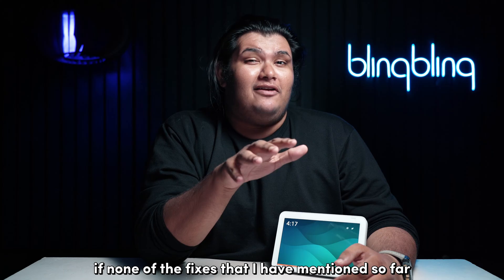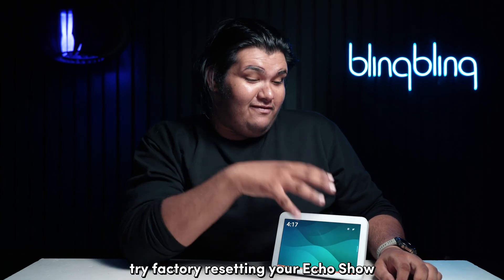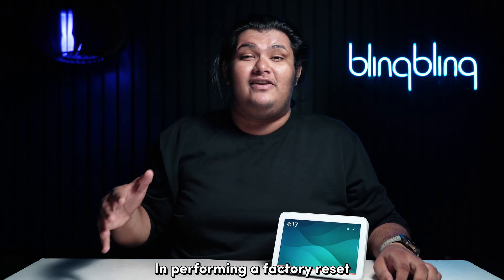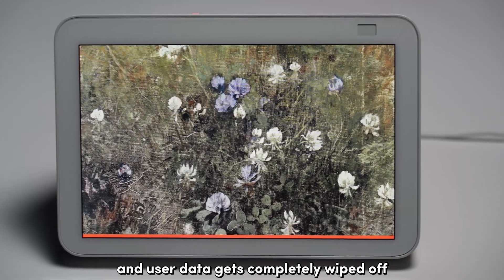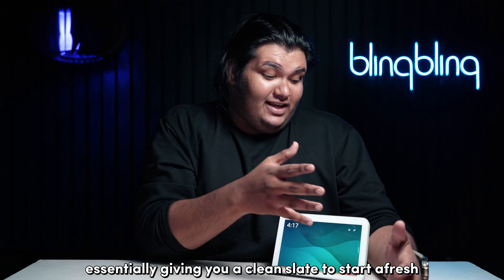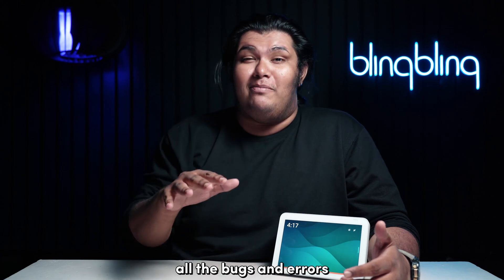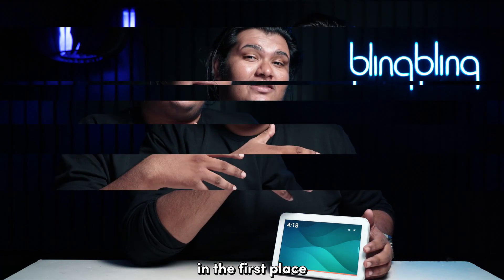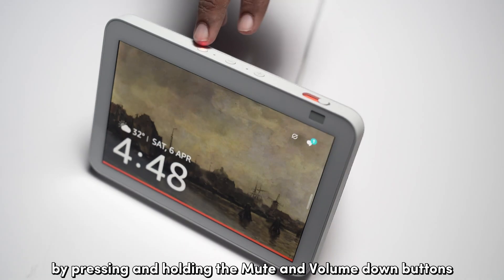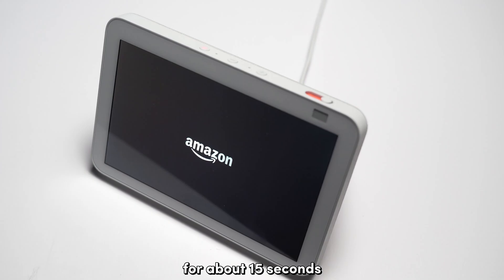Now, if none of the fixes mentioned so far seem to work for you, try factory resetting your Echo Show. In performing a factory reset, all system configurations and user data get completely wiped off, essentially giving you a clean slate to start afresh — and gone too are all the bugs and errors that might have been causing the issue in the first place. You can reset your Echo Show by pressing and holding the mute and volume down buttons for about 15 seconds or until the Amazon logo appears.